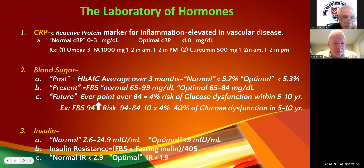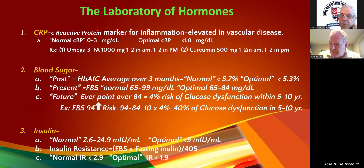For zinc and magnesium, you want to do red blood cell testing — RBC zinc, RBC magnesium, and RBC selenium. Any of the minerals — you need red blood cell levels. The serum levels are not accurate at all.